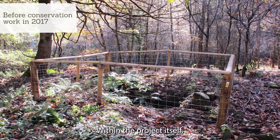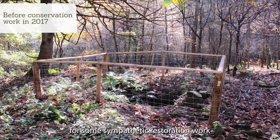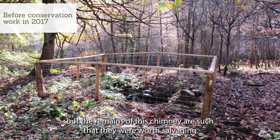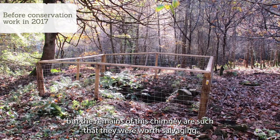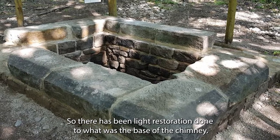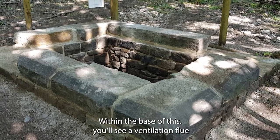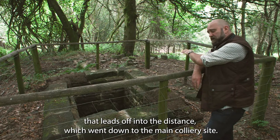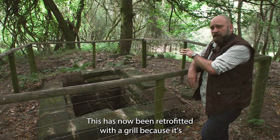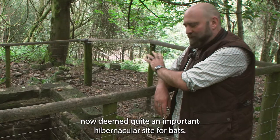Within the project it was deemed that this site was worthy of some sympathetic restoration work. The majority of the site has been wiped clear over time, but the remains of this chimney were worth salvaging, so light restoration has been done to what was the base of the chimney. Within the base you'll see a ventilation flue that leads off into the distance, down to the main colliery site. This has now been retrofitted with a grill because it's deemed quite an important hibernacular site for bats.